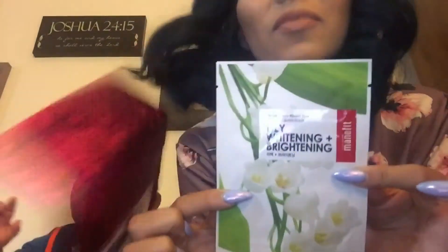So the Ipsy one — right away we already got two masks, which is cool because I'm going to be doing a segment every Monday of Mask Mondays. We got a Lily Whitening and Brightening Mask for your face, and then we got a Mugwort astringent pore care mask.